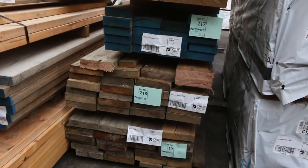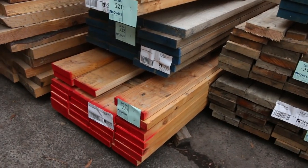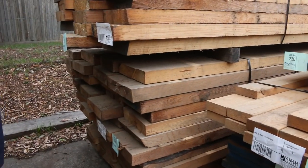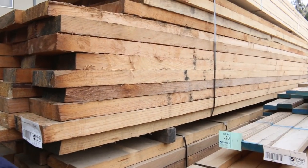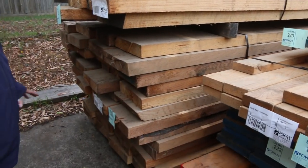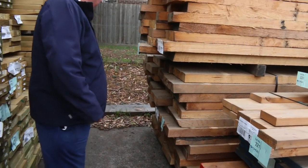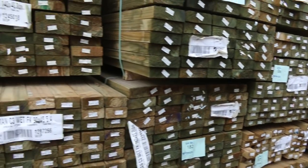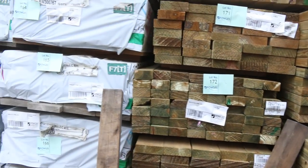Some really nice looking stock here — some F7 ponderosa, lot 223, beautiful looking stock. And have a look at the size of this — 300 by 75 F11 ponderosa. That bottom pack alone weighs 4.6 tonne. Really really long length solid stuff. You can see some really good gear — wait till we get inside the shed, there's even more good stuff.